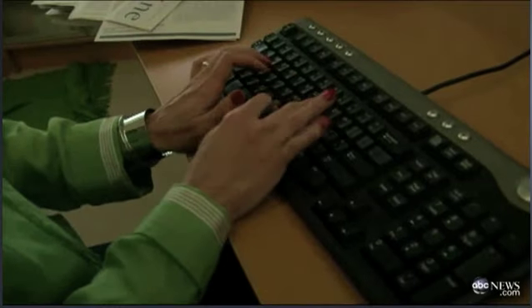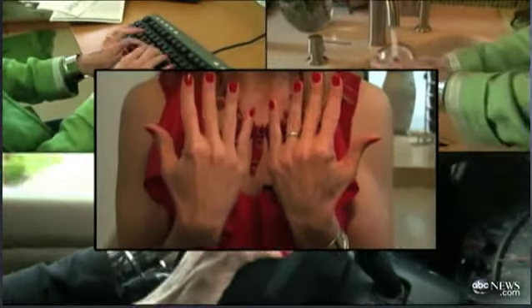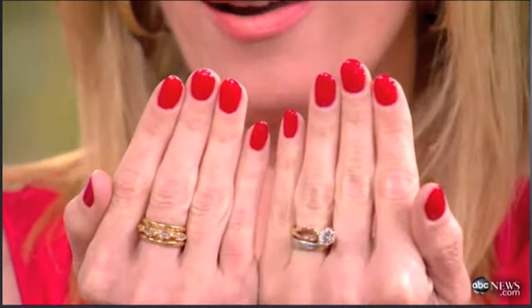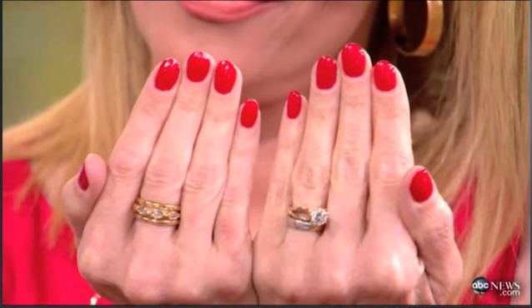Over the following days, the reporter drove to work, washed the dishes, worked on the computer, and washed more dishes — all to see which would hold up better, the regular manicure or the gel manicure. A few days later, the results were clear: the right hand with regular polish had more nicks and chips, while the left hand with gel still looked like she'd just walked out of the salon. So there is definitely something to it.